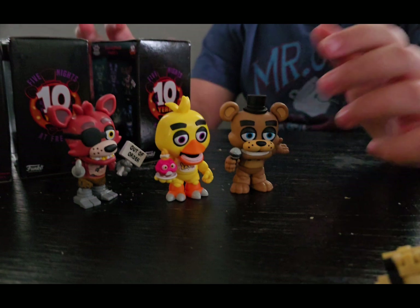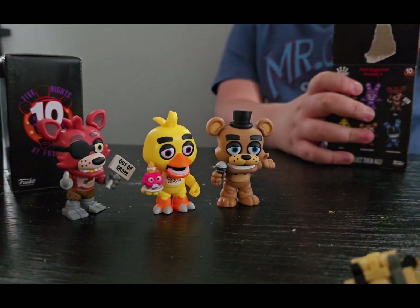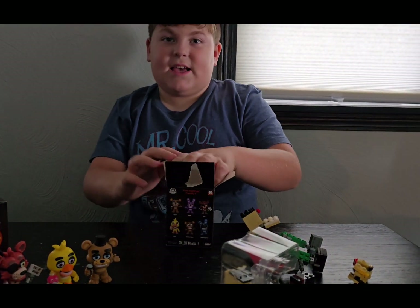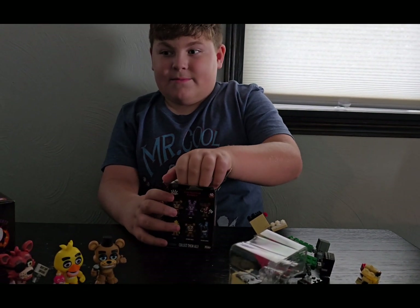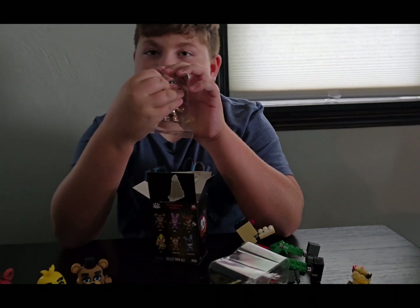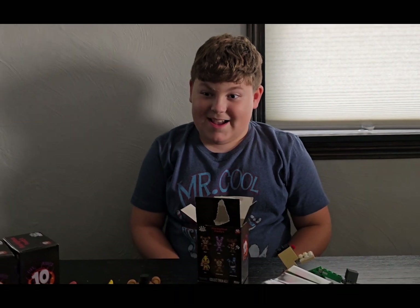And these are our other two we had from another time. This is a different box — you see, it's the 6. It's supposed to be 14, but this is a different box. What are my options? Withered Freddy! Yes!